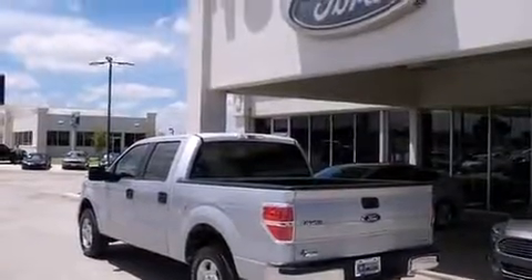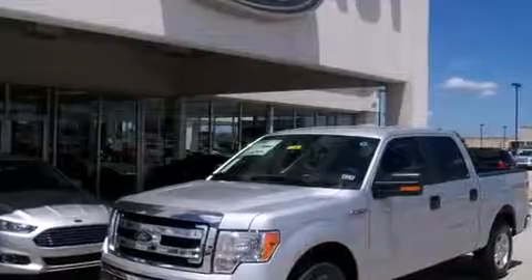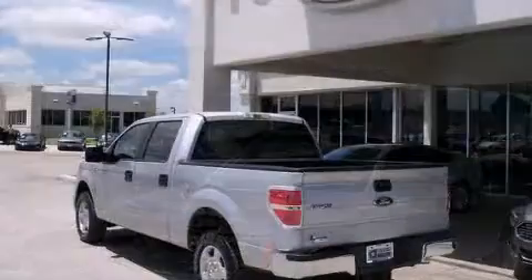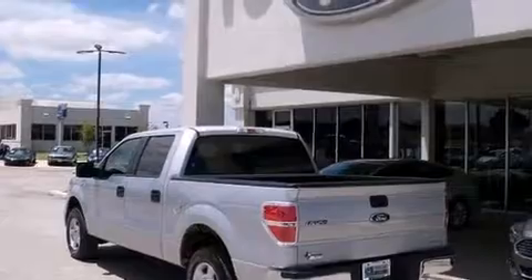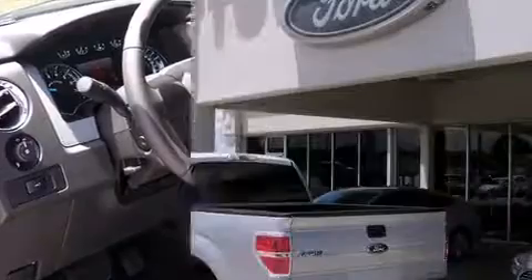It's equipped with tons of terrific amenities, but it won't break your budget, such as remote keyless entry, one-touch window functionality, a tachometer, adjustable headrests in all seating positions, a rear step bumper, fully automatic headlights, and air conditioning.